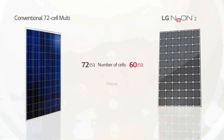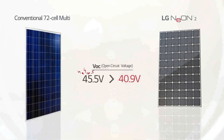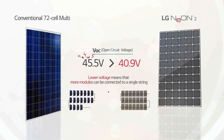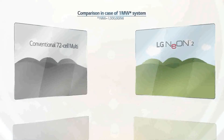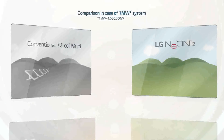Comprised of 60 cells, the LG Neon 2 has a lower open circuit voltage than conventional modules with 72 multi-cells. Lower voltage means that more modules can be connected to a single string. The increase in module efficiency in LG Neon 2 results in fewer modules to generate the same amount of capacity. On large-scale installations, like a 1-megawatt solar plant, LG Neon 2's module efficiency leads to reduced overall installation costs.